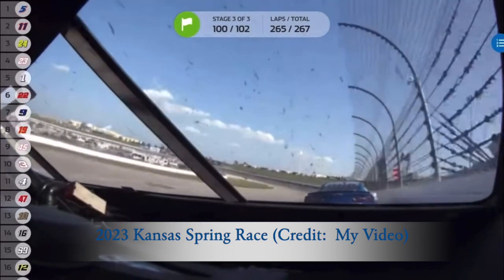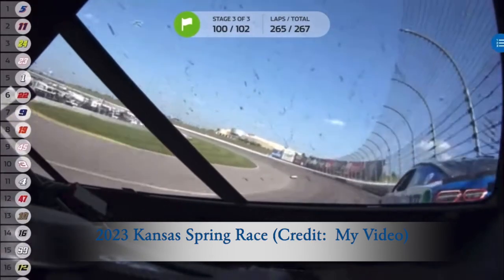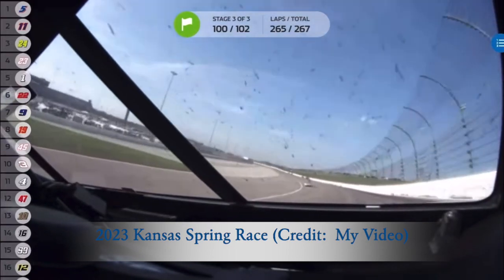Hamlin gets it to Larson. Larson's in the fence. Hamlin will make the move. Larson will regroup. Denny Hamlin takes the lead on the back straightaway and pulls away from Larson.